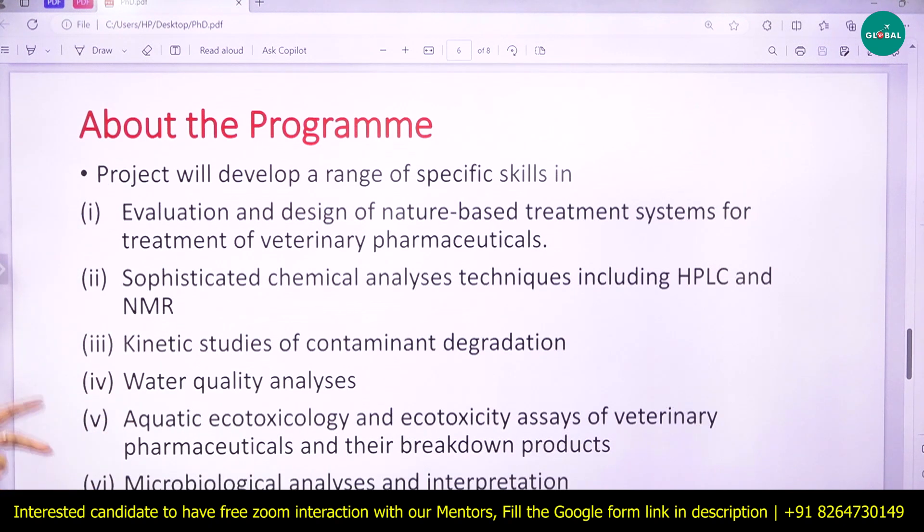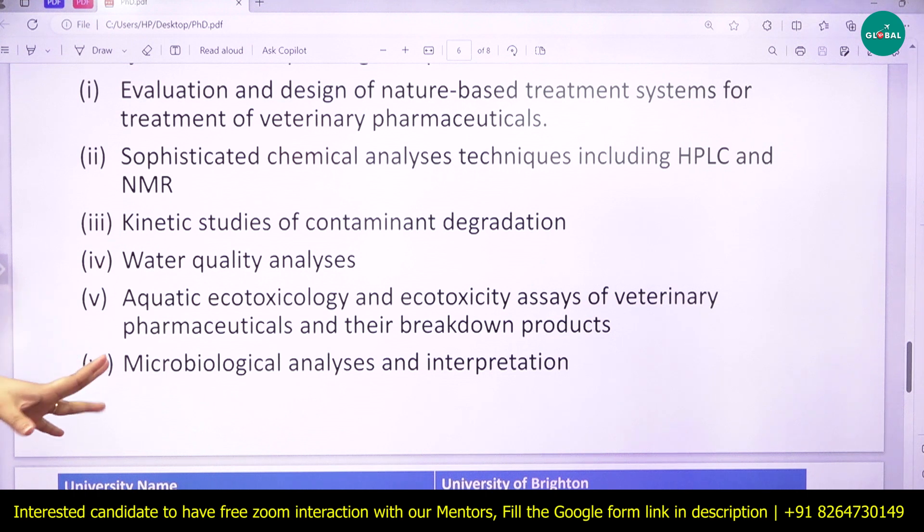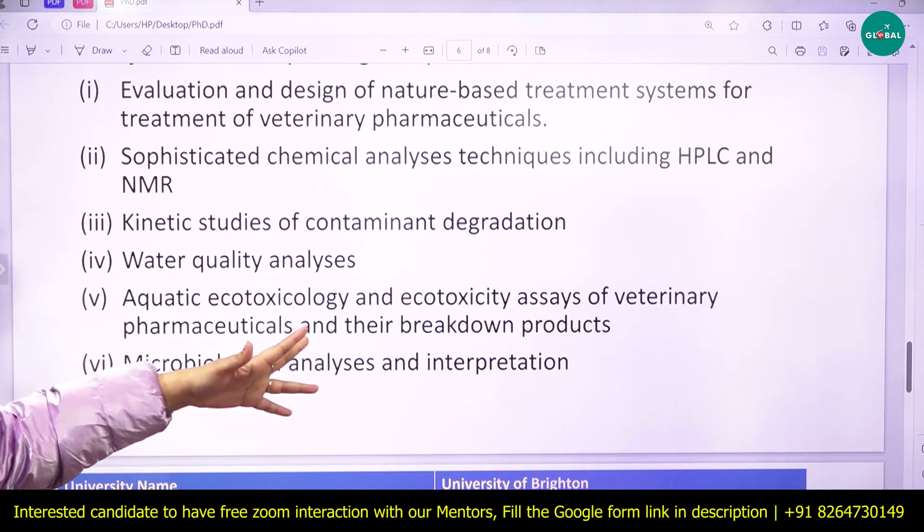This Cardiff project will develop a range of specific skills including evaluation and design of nature-based treatment systems, sophisticated chemical analysis, kinetic studies of contaminant degradation, water quality analysis, aquatic ecotoxicology, and microbiological analysis.